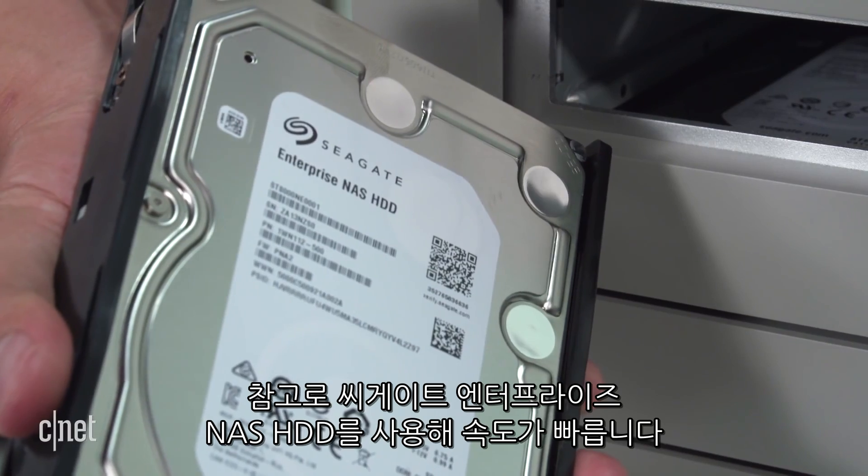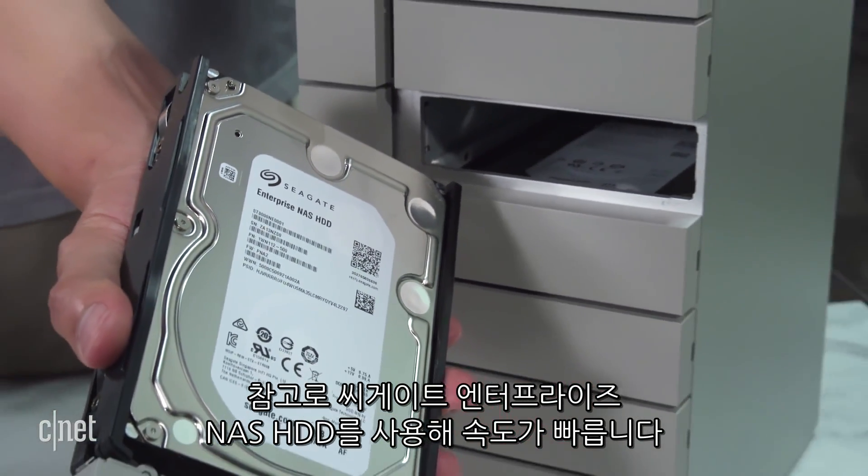That's crazy capacity. The system uses Seagate Enterprise NAS hard drives, which are supposed to be very fast.